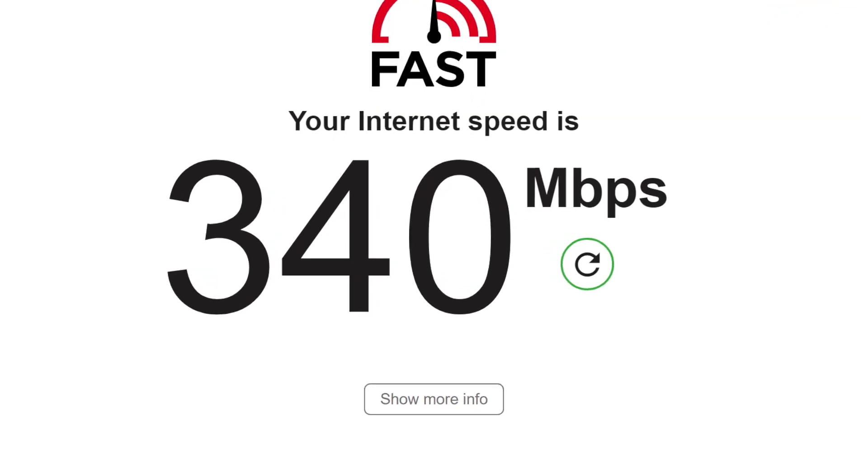I don't know if that speed increase was related to the downtime, or maybe Verizon was upgrading something, or maybe it's because I recently swapped my Ethernet cables. But it was definitely higher than I had ever seen before. That said, it was more of a peak high value — most of the time I still get between 180 and 220 megabits per second.